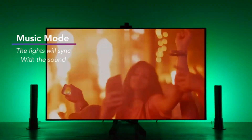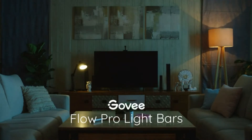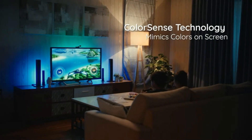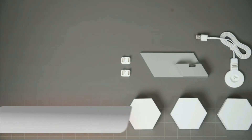With a built-in microphone, the light bars sync seamlessly with your music or ambient sounds from your TV or PC. Choose from 4 modes — Vivid, Rhythm, Attack, and Vibrate — all ideal for live concerts, karaoke nights, or game worlds.